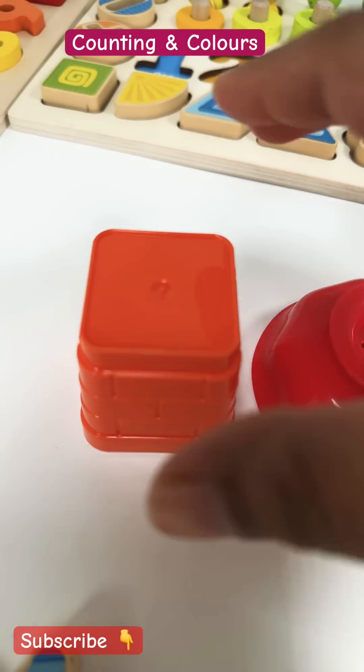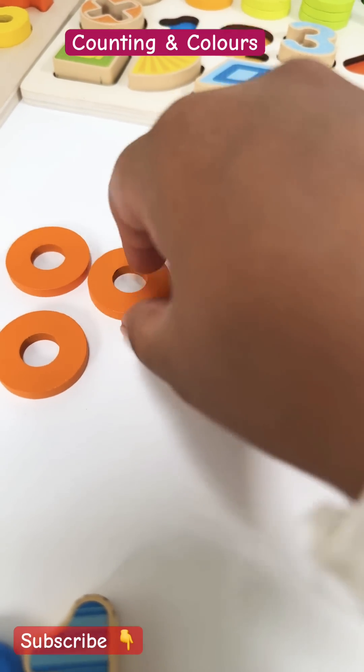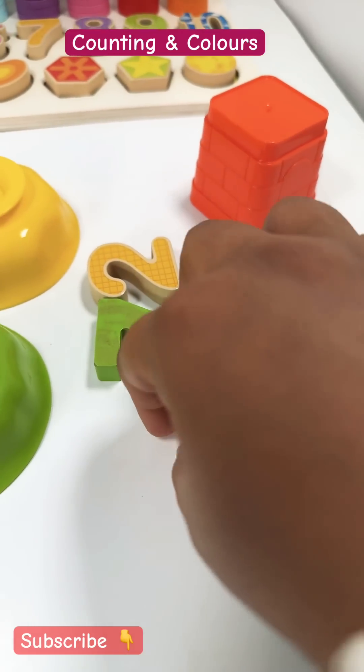What about the orange cup? One, two, three, four. Four orange rings. Number four.